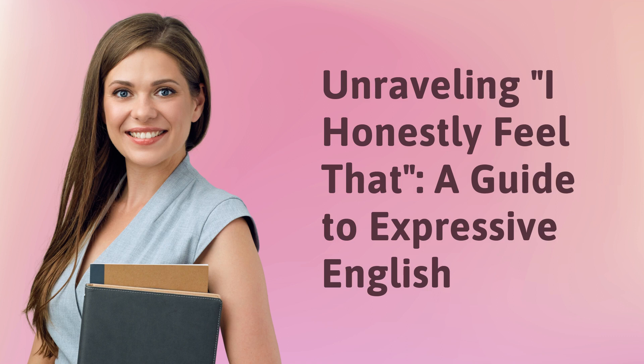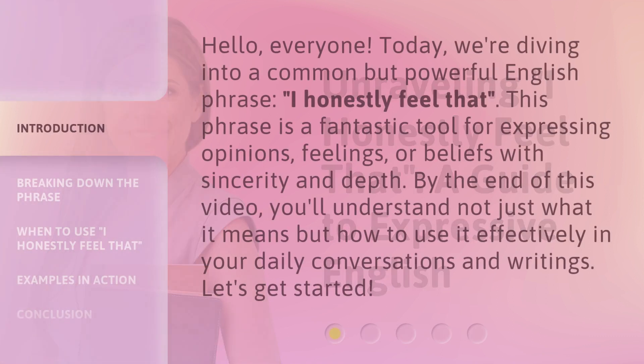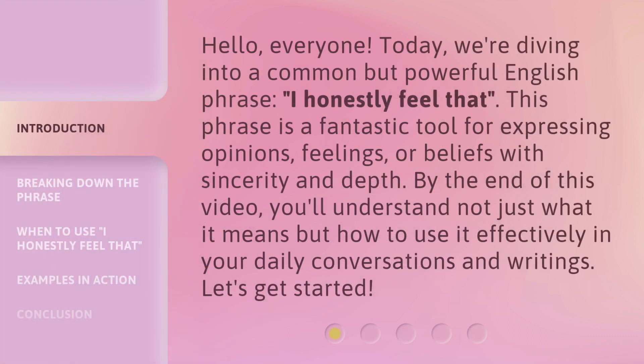Unraveling 'I honestly feel that' — a guide to expressive English. Hello everyone. Today we're diving into a common but powerful English phrase: 'I honestly feel that.' This phrase is a fantastic tool for expressing opinions, feelings, or beliefs with sincerity and depth. By the end of this video, you'll understand not just what it means but how to use it effectively in your daily conversations and writings. Let's get started.